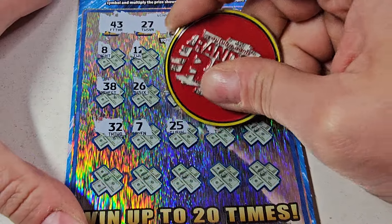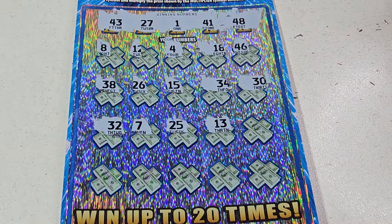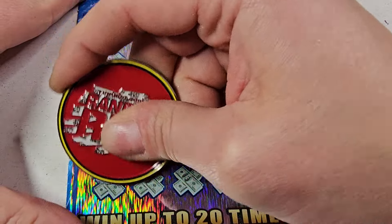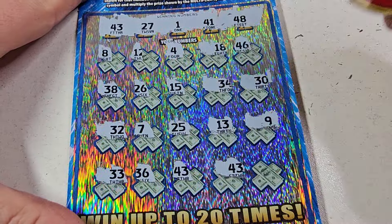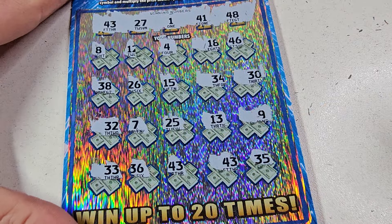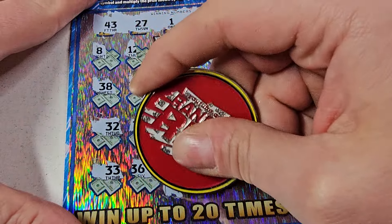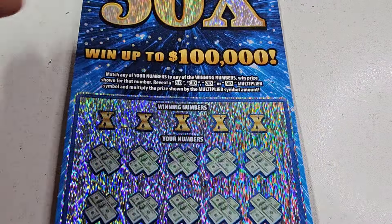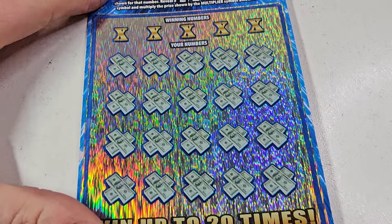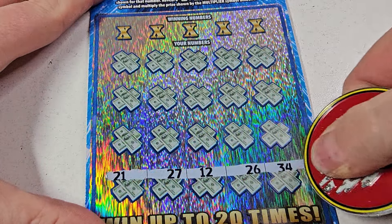34, lucky 32 ain't for you. 13. Nine. Last row: 3, 36, 43 — are we starting off with a winner? Nice! Another 43 all the way at the end here. What we got? Five, five, five — for ten! We'll take it. Ten bucks on the board, which is a great way to start.